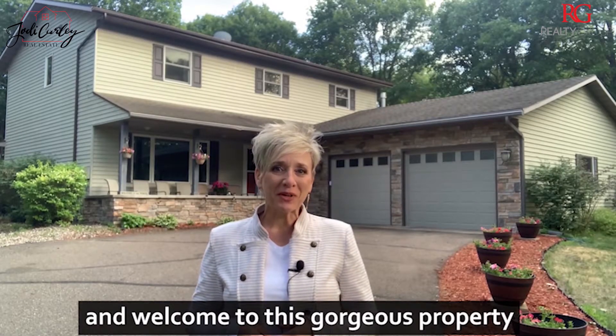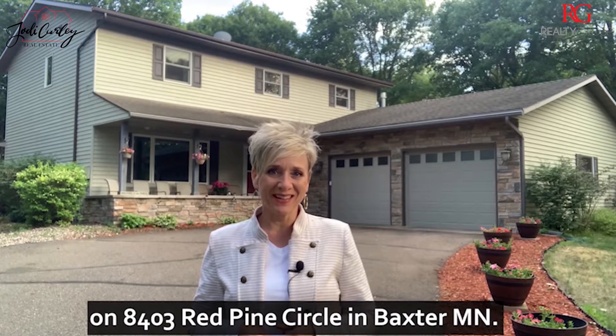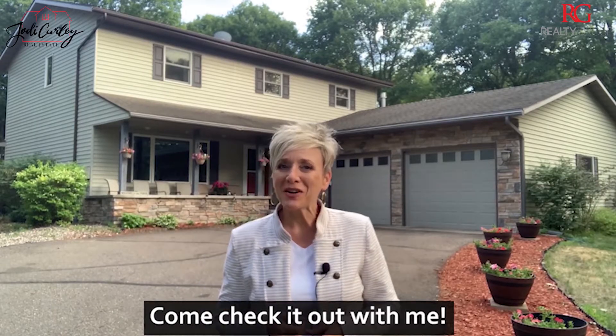Hello and welcome to this gorgeous property on 8403 Red Pine Circle in Baxter, Minnesota. It features an oversized lot, four bedrooms, and two and a half bathrooms. Come check it out with me.